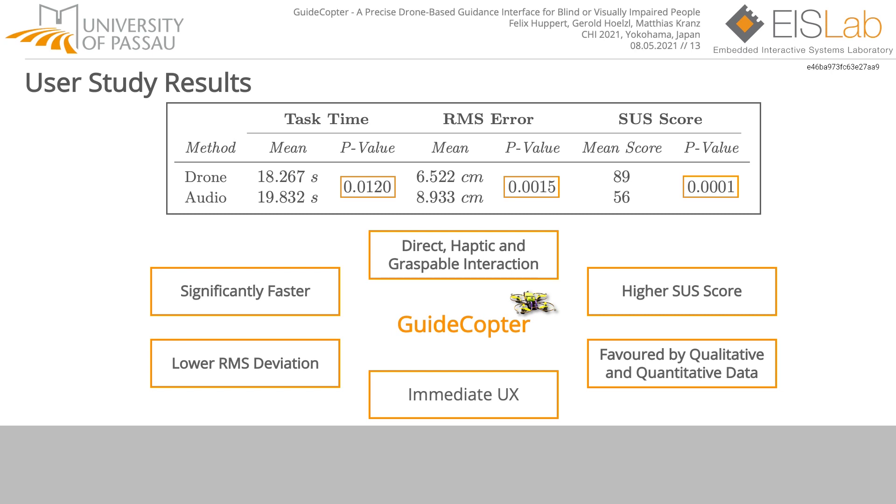Well, that was pretty much for a 5-minute talk. We hope you enjoyed it and are happy to answer your questions.